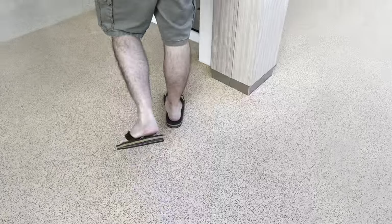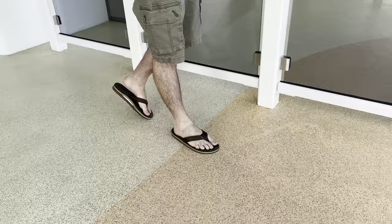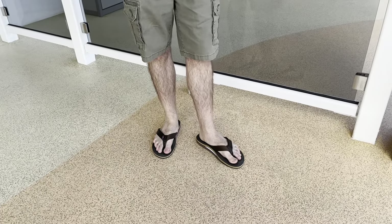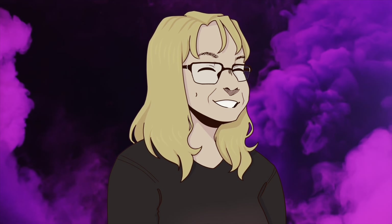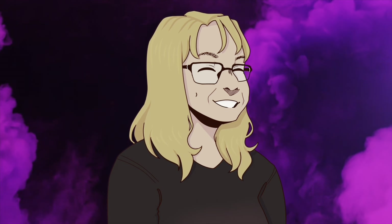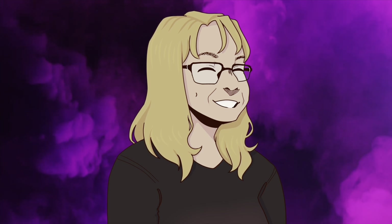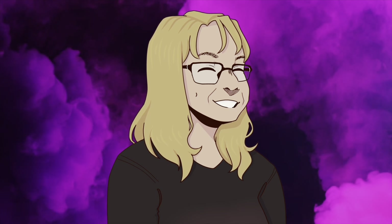If you'd like to pick up a pair of the Rainbow Classic rubber sandals, I will have an Amazon affiliate link in the description and pinned comment below. It's Vaughn's mom again — I just wanted to remind you that instead of buying Vaughn's weird pictures online in various states of undress, you can just bookmark his Amazon affiliate link, and when you shop on Amazon, he gets a few pennies here and there.